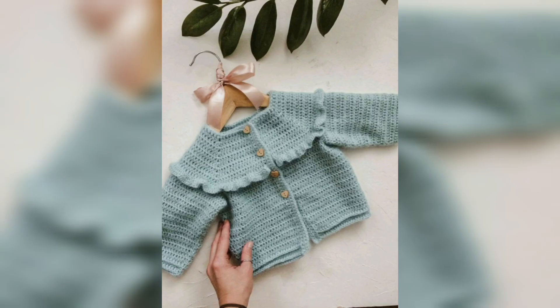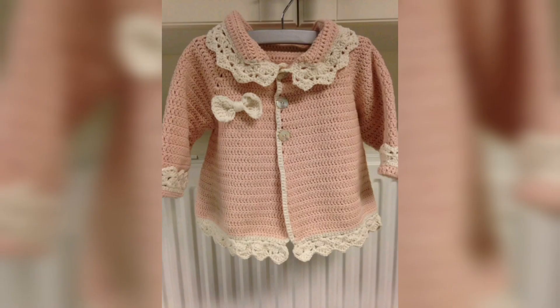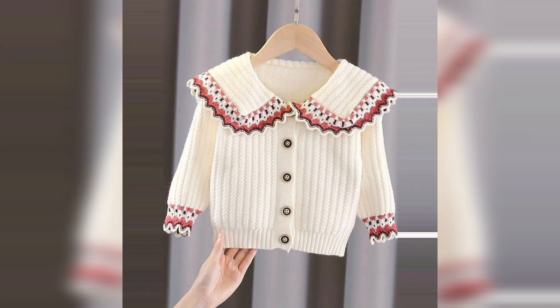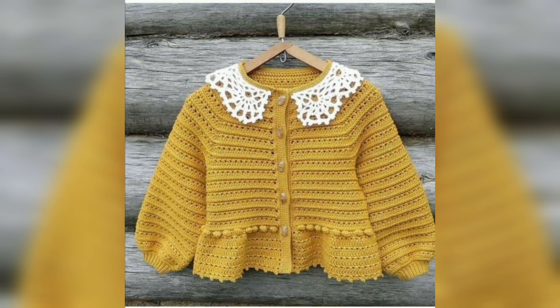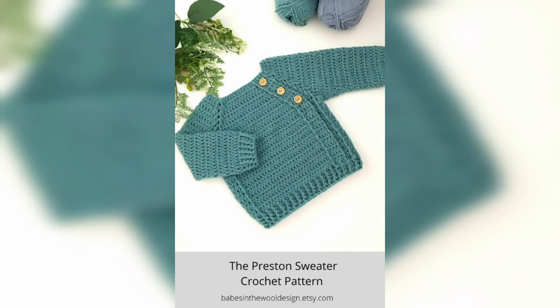Today in this video we are going to show you some of the most modern and prettiest collection of free crochet cardigans for babies, kids, and newborns. You can also see designs for baby boys and baby girls — these crochet cardigans are also for them. If you have any questions regarding this video, kindly let me know in the comment section.